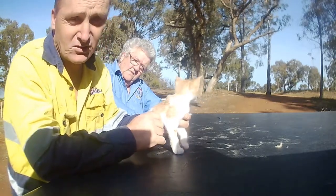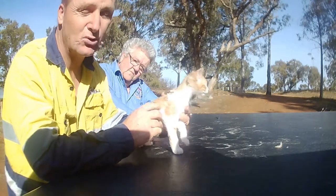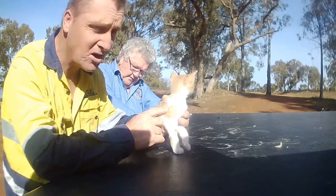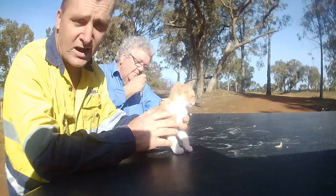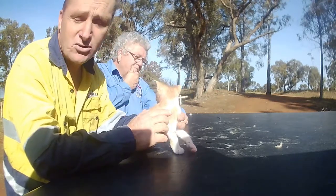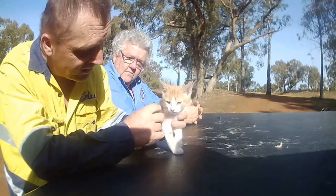When we first got them, they were riddled with fleas. Like you could not contain the fleas — they were jumping off him and God knows what. So what we done, we had to shear them. There was no other way. Then we washed them. And yeah, they've grown up and we've actually taken them on ourselves.